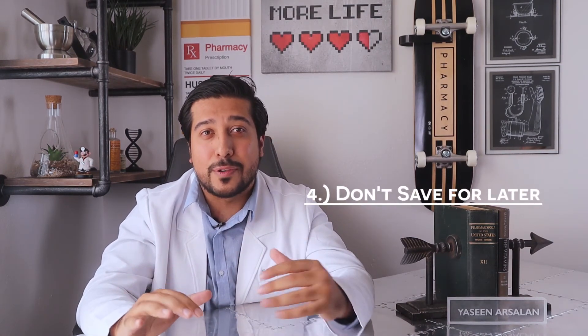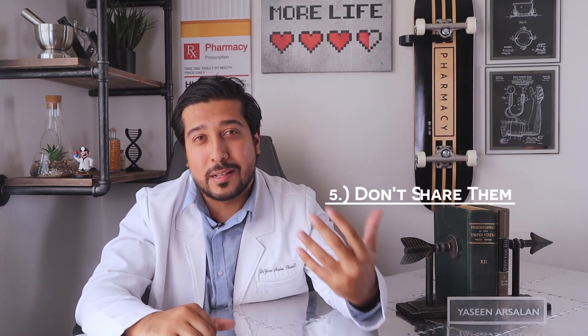Keep in mind some antibiotics need to be taken with food as they can be harsh on the stomach, and some don't. Number 4: Don't save antibiotics for the future when you think you might need them again. Number 5: Definitely don't share your antibiotics or use someone else's.